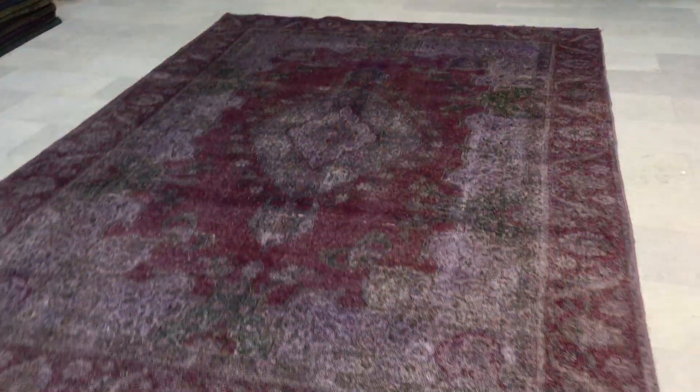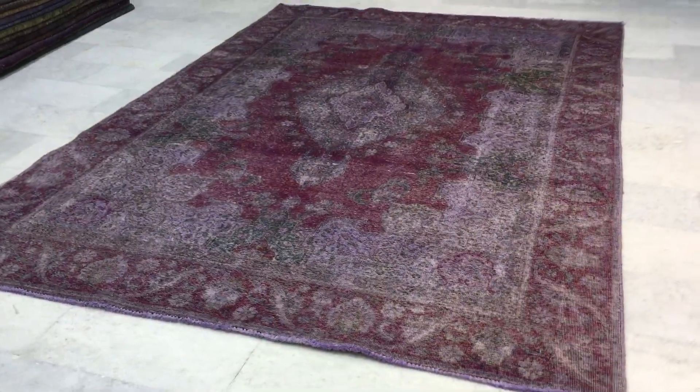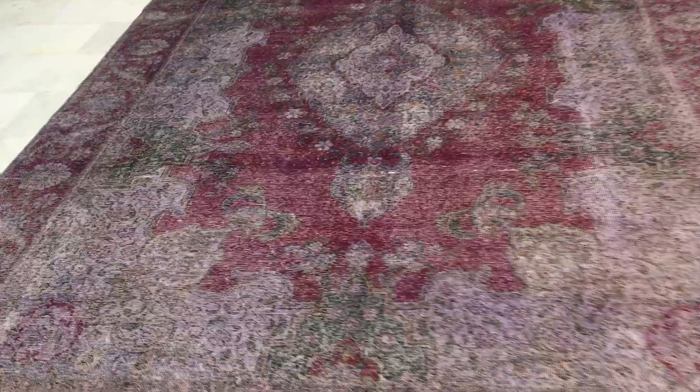From both sides the carpet looks the same. This is a very unique carpet because it has a very nice classic design with a very elegant modern color look and feel about it.